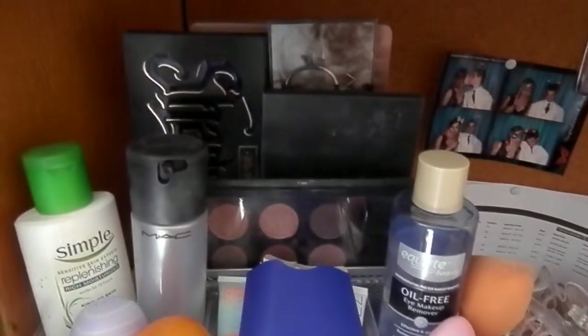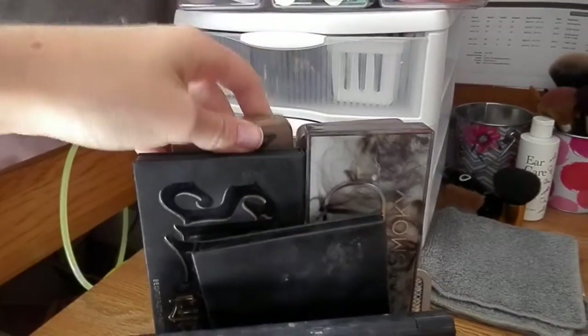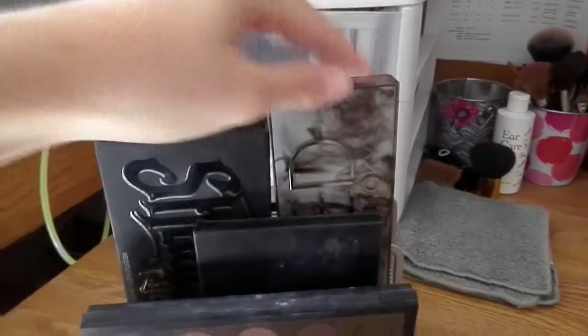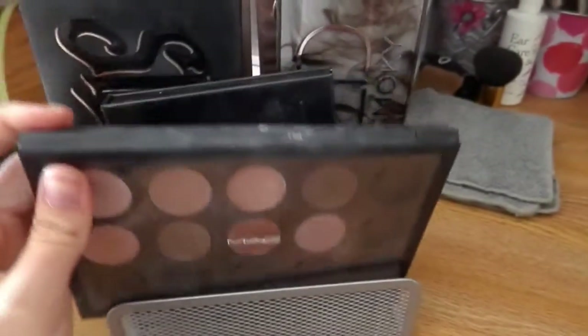Here I have all my palettes stored in a file organizer. In the back I have the Naked 2 and Naked 3 palettes. In the next section I have the Naked Smoky and Kat Von D Shade and Light. Then I have my Anastasia Beverly Hills contour kit, which I'm in love with, and my big MAC palette. Those are all the larger palettes I brought with me.